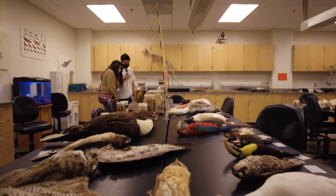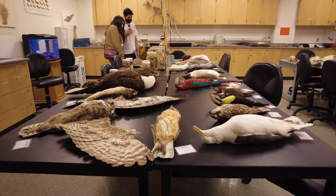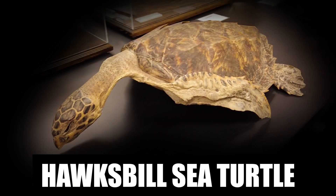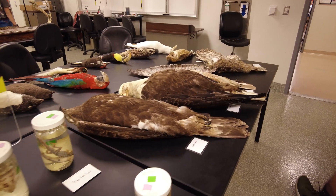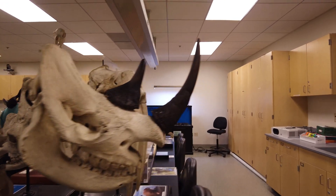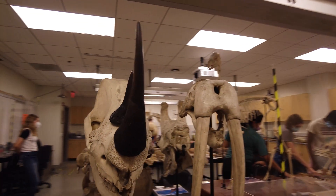This was a non-shark room, but cool nonetheless. These are all preserved specimens and skeletal remains of actual animals. I think the Rhinoceros and the Walrus are my favorites.